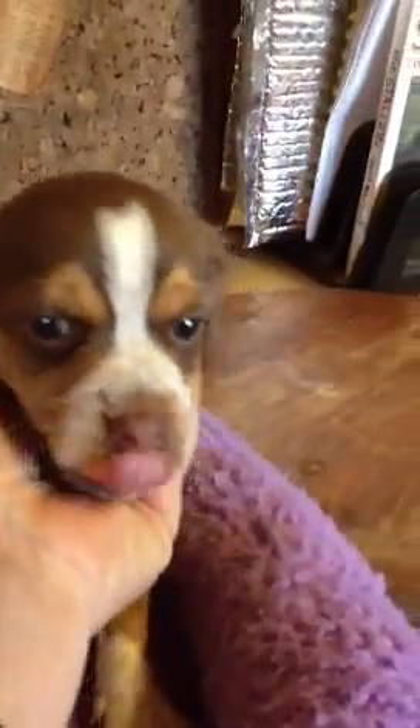I just think he's got a beautiful little face. But this is your pup, today at five weeks, four days — almost six weeks.